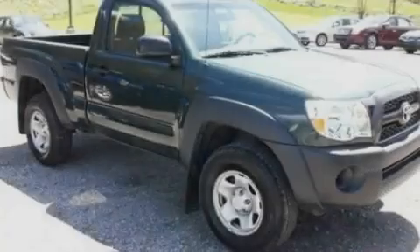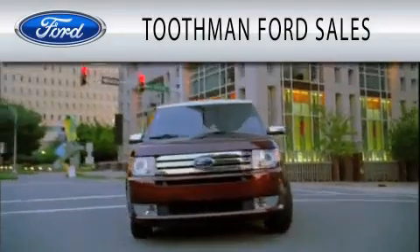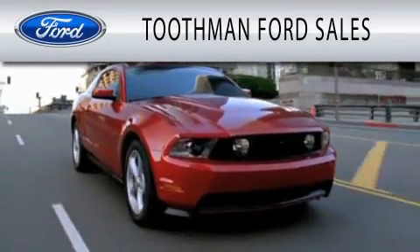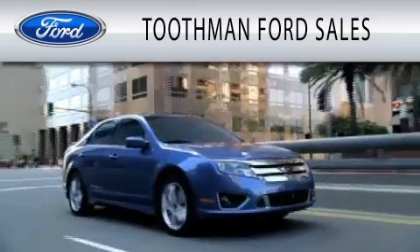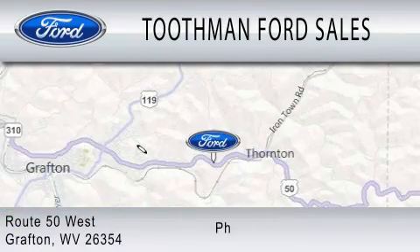Stop by today and test drive this automobile for yourself. Toothman Ford Sales is dedicated to doing everything possible to ensure that the experience you have selecting your vehicle is as pleasant as possible. We are located on Route 50 West in Grafton.